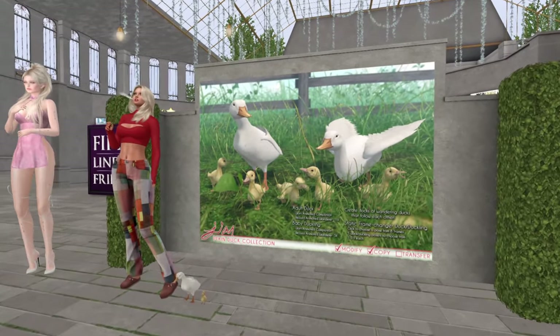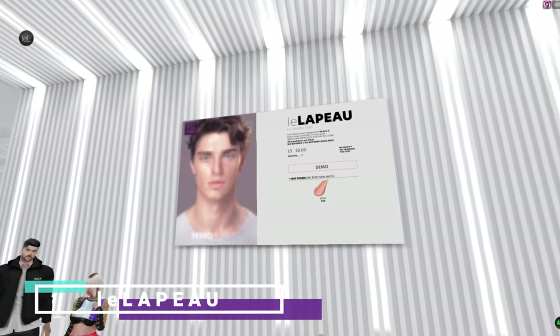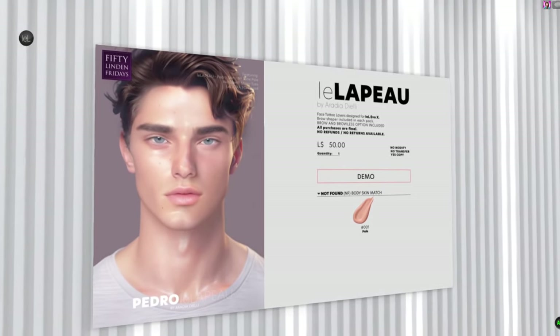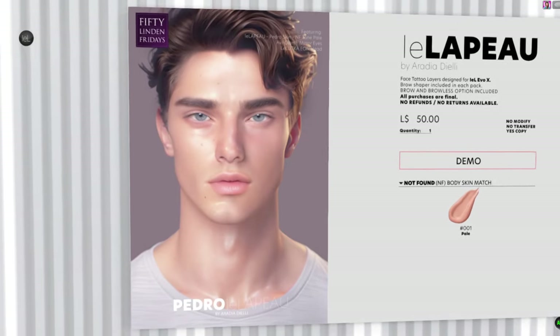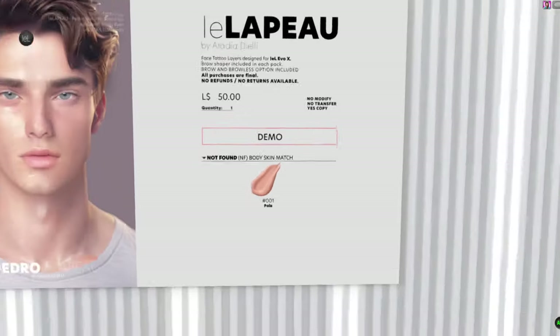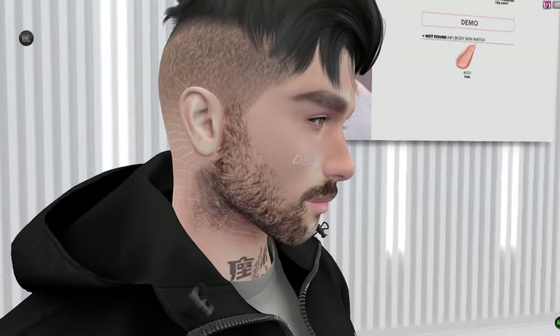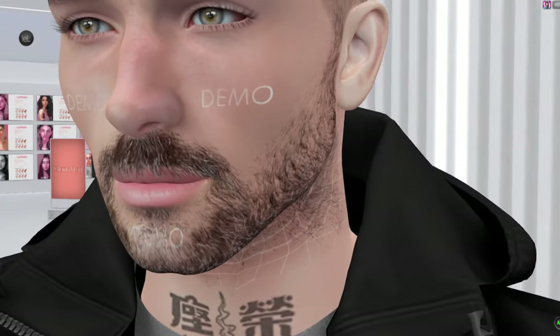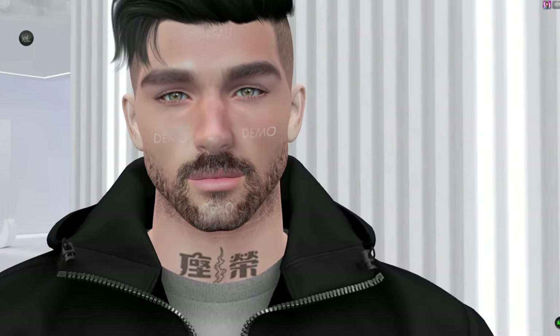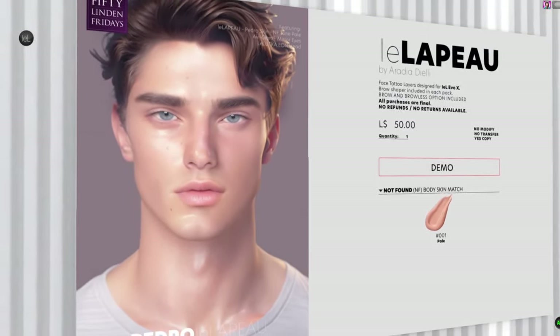At Leila they've got a skin — very pale but attractive. It's the 'Pedro' skin at 50 Lindens, but only available in a pale skin tone. It would be nice a shade or two darker, but it's a good skin for a winter look. Just the one pale tone available.